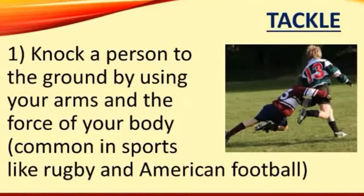The first meaning of tackle is to knock a person to the ground by using your arms and the force of your body. It's common to tackle other players in sports like rugby and American football. You can see in the picture one boy trying to tackle the other boy.